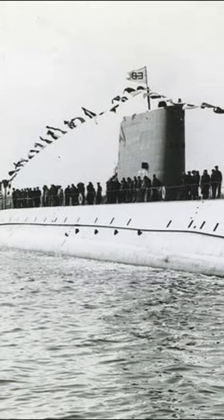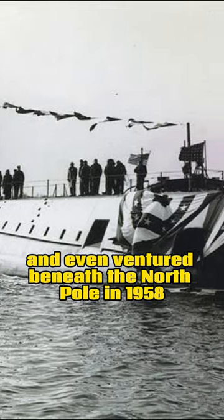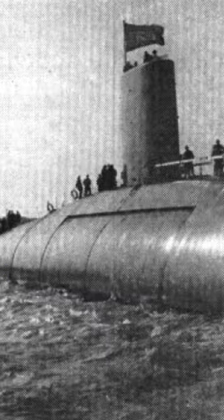In its early years, the Nautilus set numerous submarine travel records and even ventured beneath the North Pole in 1958. After 25 years of service and nearly 500,000 miles traveled, it was decommissioned in 1980.